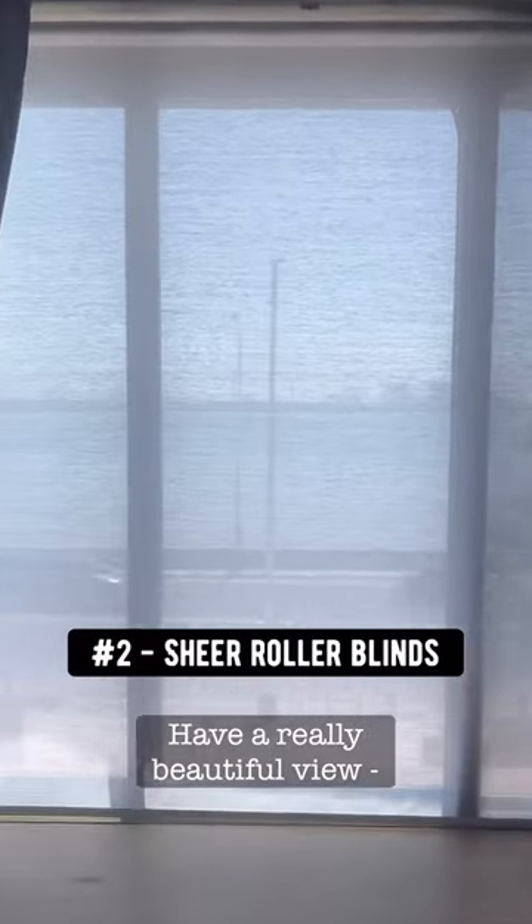If you have a really beautiful view, try sheer roller blinds. They visually disappear and I absolutely love it.